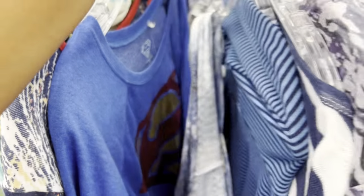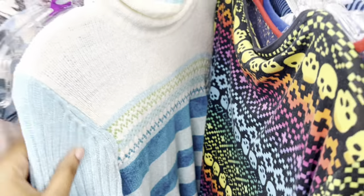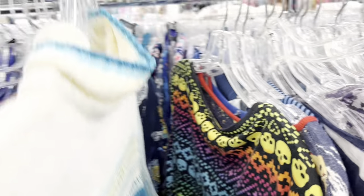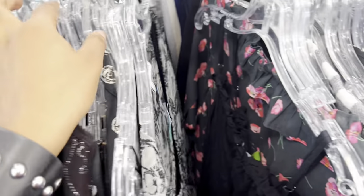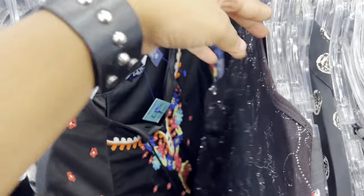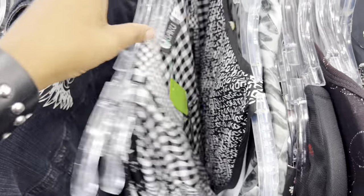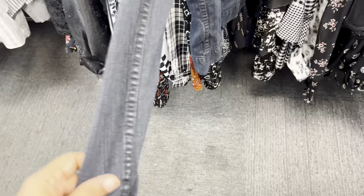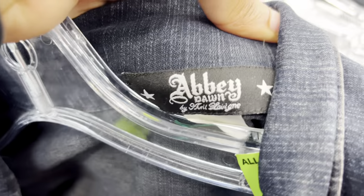Now we're in the sweater section — I love the long sleeve section way more than tanks or anything else. We found this super cute Chanel sweater in a really nice blue and white stripe colorway, and we have to have that. The cart is already looking full. This next one was interesting but hella damaged with a lot of bleach stains. But then I found this Abby Dawn jean jacket — it's freaking amazing, it had studs. Are you kidding me? Automatic pickup.